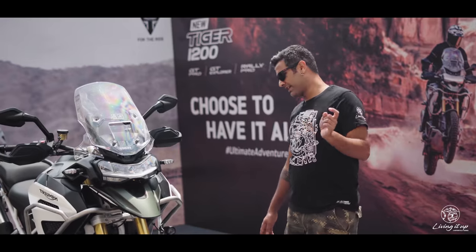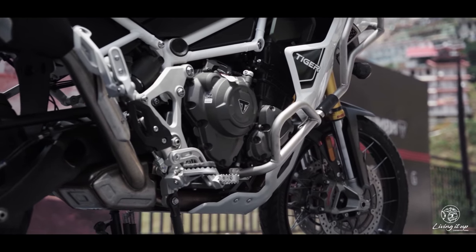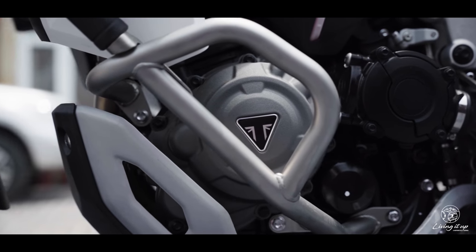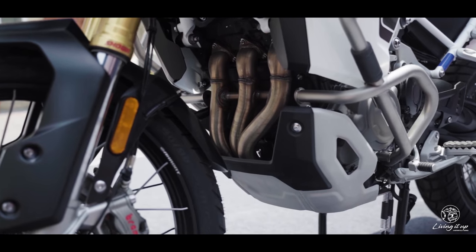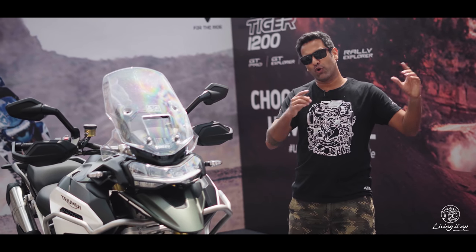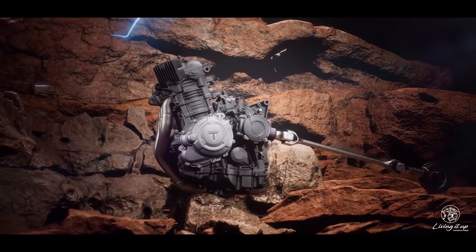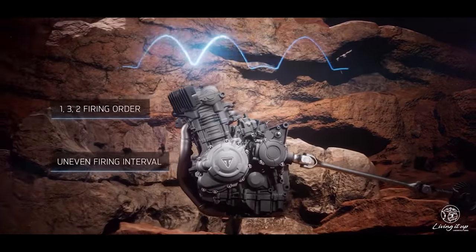Starting with the engine, it's a brand new inline triple, 1160cc, but it's a lot more powerful — makes 150 PS and 130 Newton meters of torque. That's 9 PS more and 8 Newton meters more compared to the old 1200, and more importantly this one now features the T-plane crank, which we first saw on the Tiger 900.